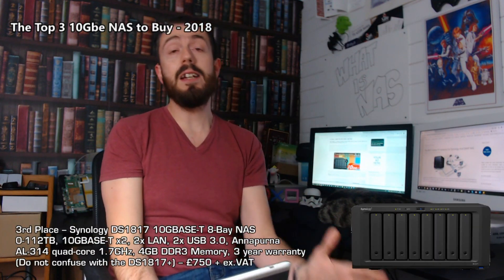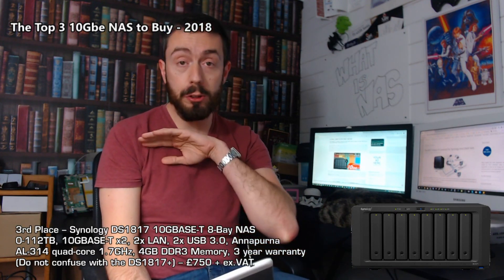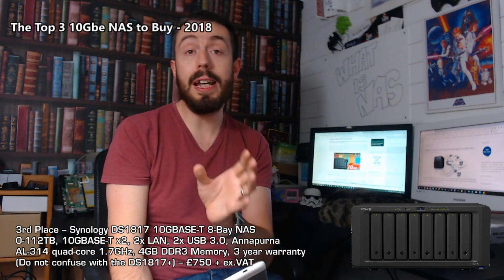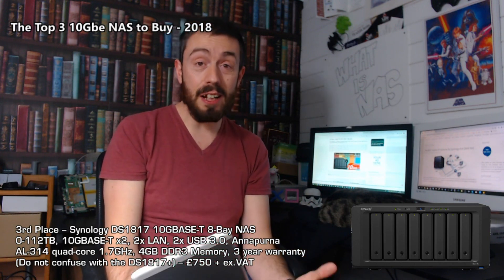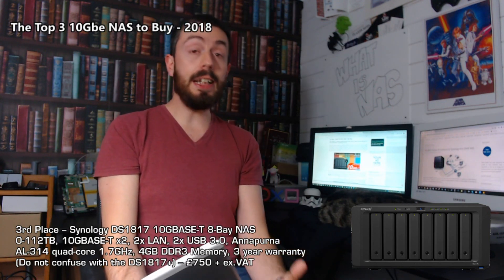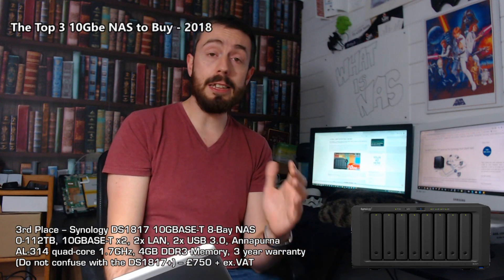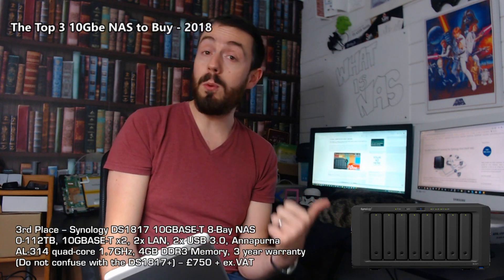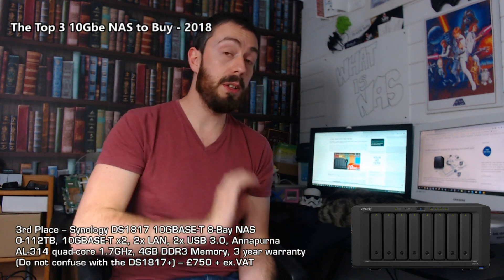In third place is a Synology — and an old one at that: the DS1817. Do not confuse this with the DS1817+ or the newer DS1819+. This device is at least a year and a half, possibly close to two years old since it was originally announced. It is not a new NAS, but it is still one of the best 10GbE NASes in terms of affordability, available now for about £750 — an eight-bay Synology 10GbE storage device.